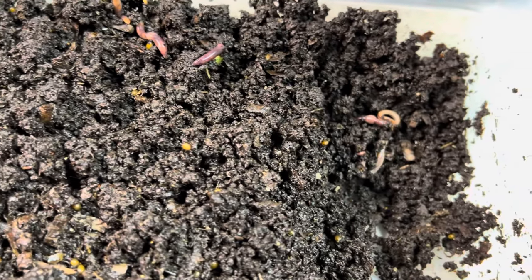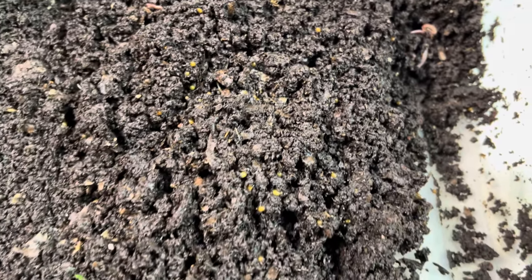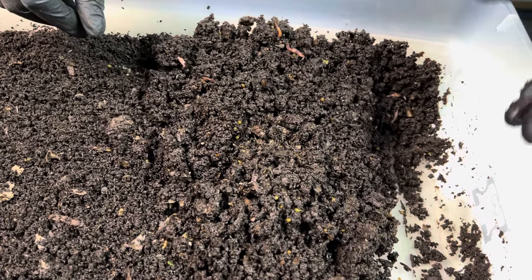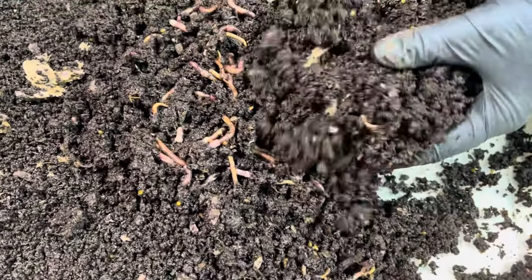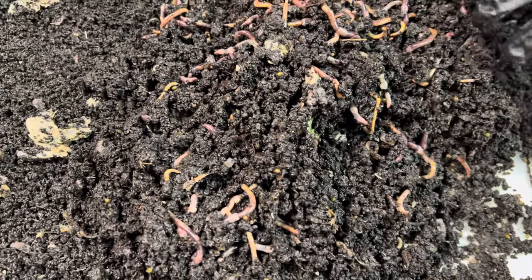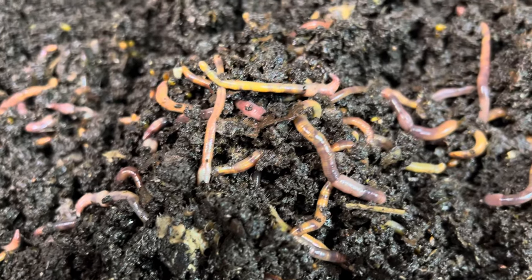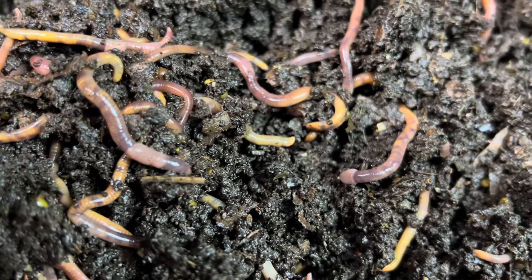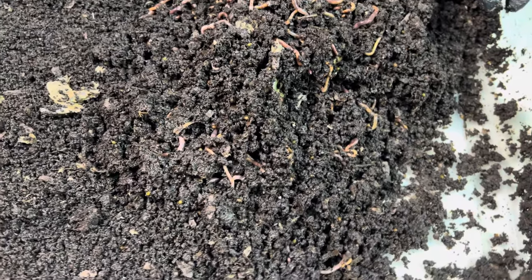Obviously to get cocoons, you do need to have adult worms in there. Think about your density — you want enough worms to meet and greet and do the hanky panky, but perhaps not so many that it gets overcrowded. You can see there are a lot of worms in here, but they're not all jammed in with no bedding. It seems to be a nice balanced mix. Casual flipping and lots and lots of cocoons just come up.